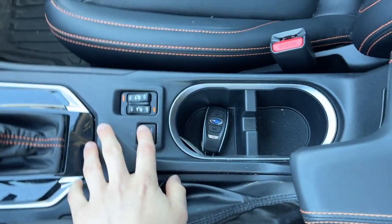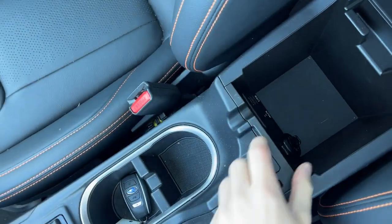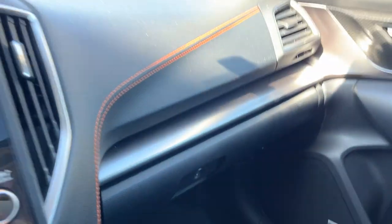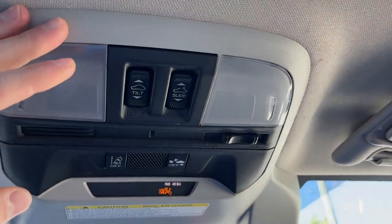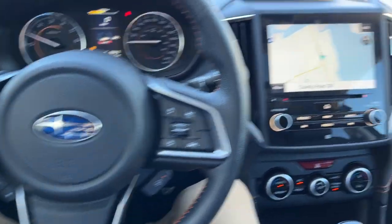Dual zone climate, heated rear defrost, and heated mirrors. Heated seats up front. You get two key fobs with the vehicle. There's some storage here with a couple USB ports, an aux, and a 12-volt power outlet, and more storage in the lockable glove box. You have your rear view mirror and controls for the sunroof. Really nicely equipped Subaru all the way around, with really low mileage on this vehicle.